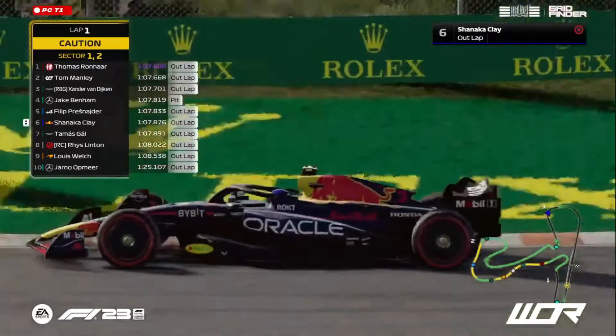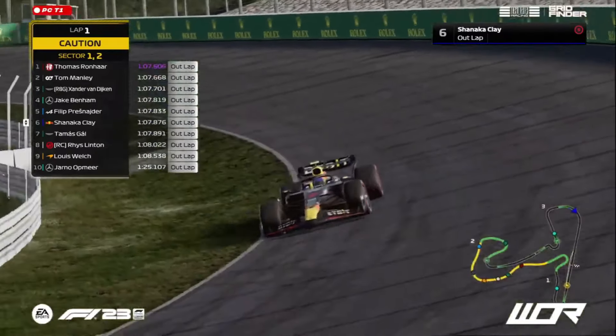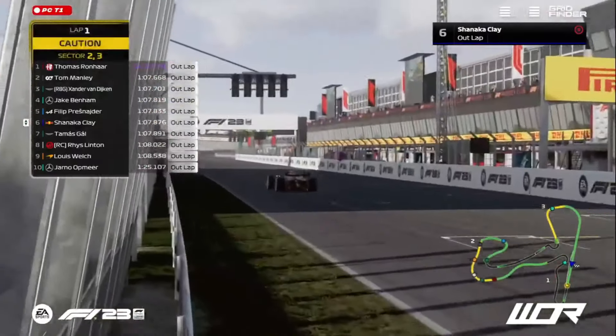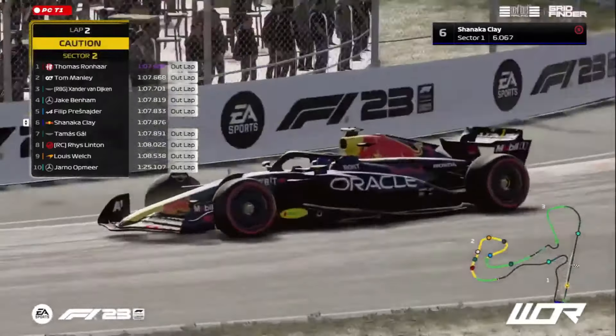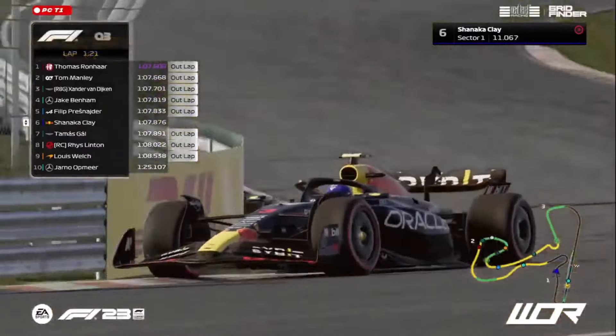Shanika Klay, as we approach the end of qualifying, is the first one out on circuit. But it's very interesting to see Yana Watmir in 10th position at the minute. He is in that final sector beginning his final run. You gotta think the pressure is piling up for Yana Watmir here — especially after he burnt that initial lap, that first set of softs.